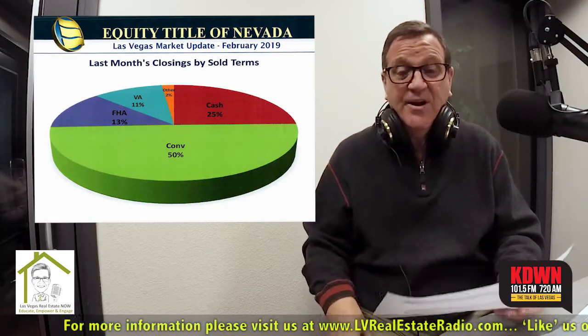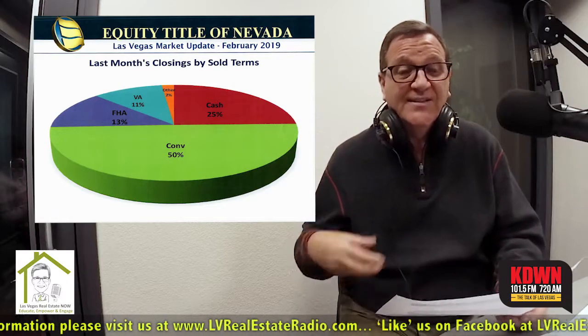Finally, last month's closings by sold terms — this is how people bought homes last month. The numbers were low; we only had about 1,800 closings last month, so it's a small sampling. But half of them were conventional financing — that's a big number. Conventional financing is dominating our market right now in terms of people acquiring properties, and that's not necessarily a bad thing, just a little unique. Only 13% FHA, 11% VA loans, and those are owner-occupants. VA is a great program for veterans. But 50% conventional and 25% cash.